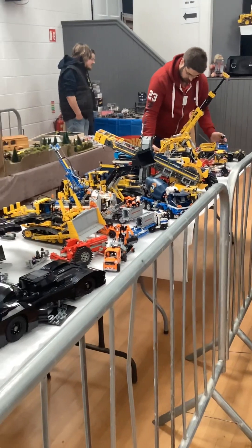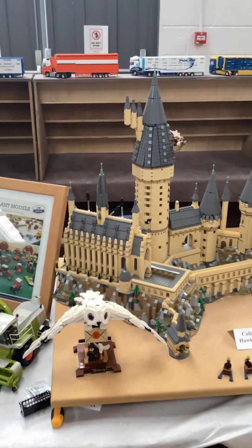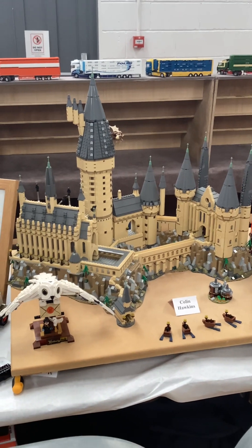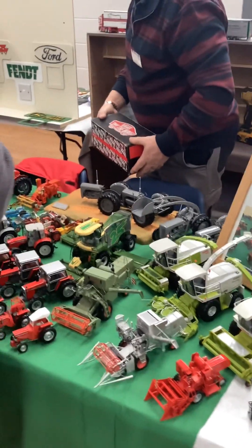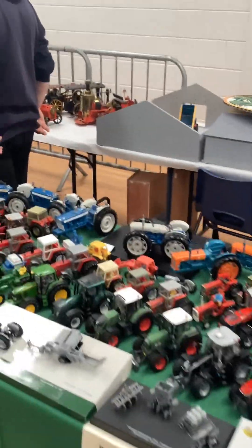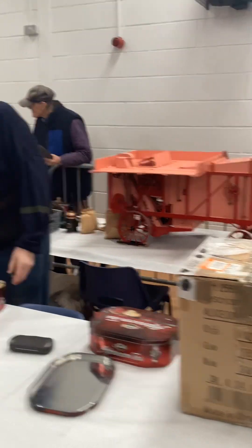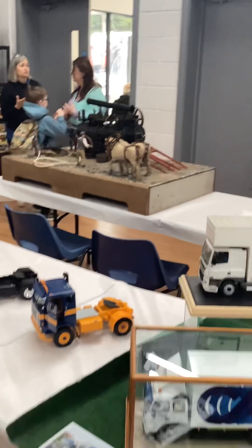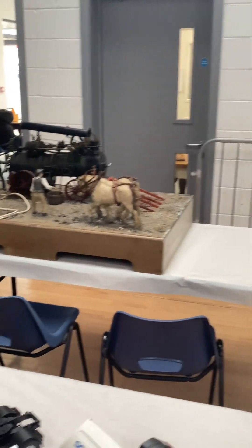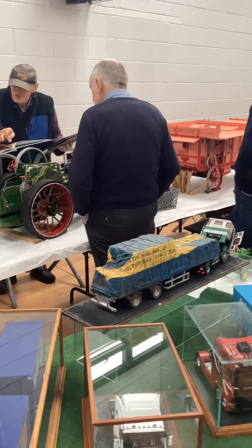You'll have to forgive the jerky camera work — people are passing by and I'm trying to get this done before the main crowd arrives. Now the steam threshing unit we were talking about in the video last weekend is here. They're in the process of setting it up — you can see here's one end of it. Later on I'll get back and video that in action. That's it for now, thank you for watching.